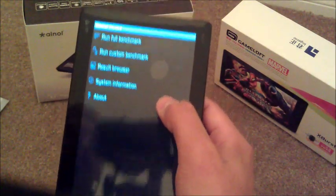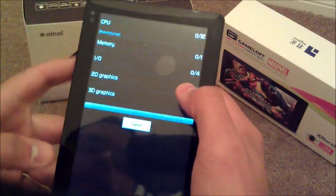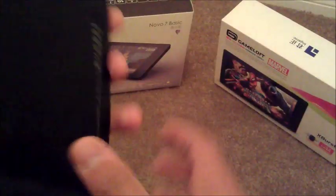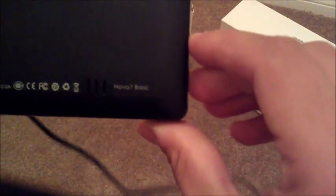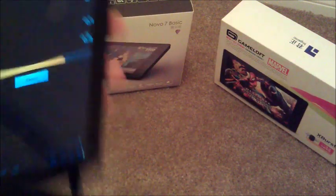And it failed, so we're going to do it again — I had to do it a couple times for it to do its thing. While that's running, let's look at the back. You have a 2.0 megapixel rear camera, your speaker, which is remarkably pretty good — I got some pretty good sound quality out of it.